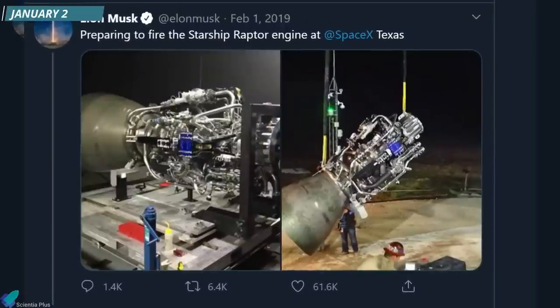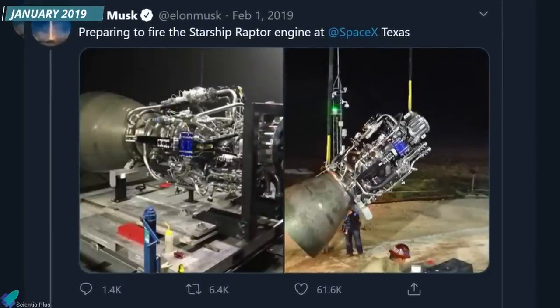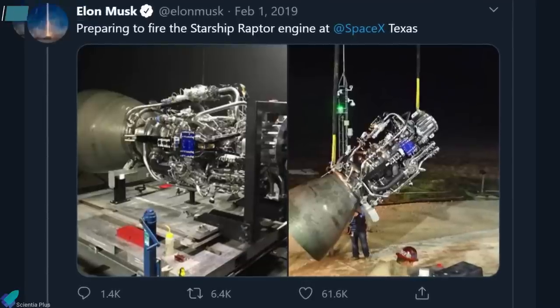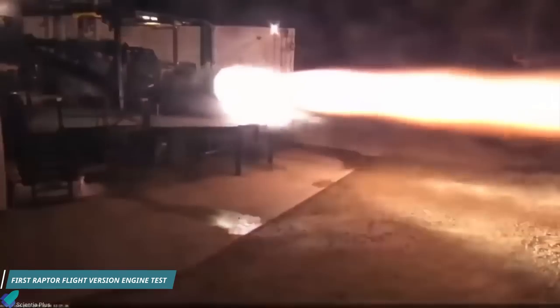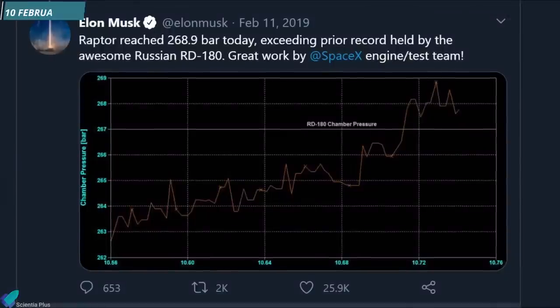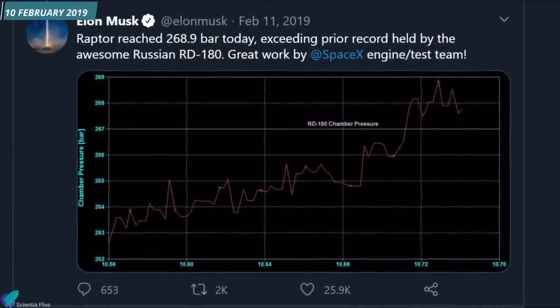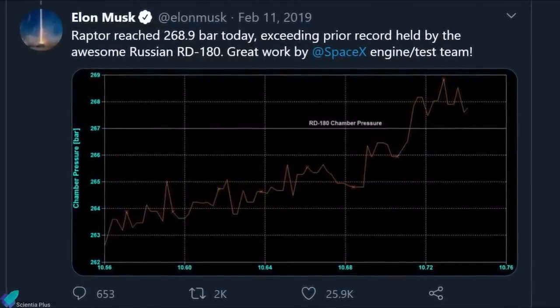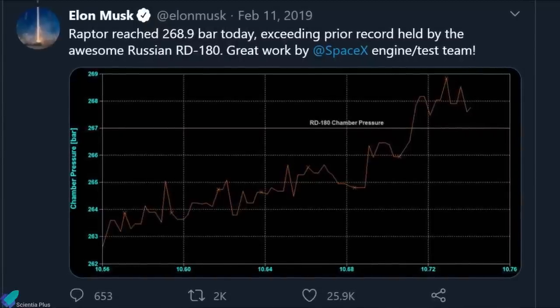After two years of tests on the subscale versions, the Raptor engine's first flight version arrived in Texas in late January 2019. On 3rd February 2019, SpaceX performed the first test of the flight version engine. The test lasted two seconds, with the engine operating at 60% of rated thrust at a chamber pressure of 170 bar. On 10th February 2019, Musk announced on Twitter that the flight version engine had attained a chamber pressure of 268.9 bar.